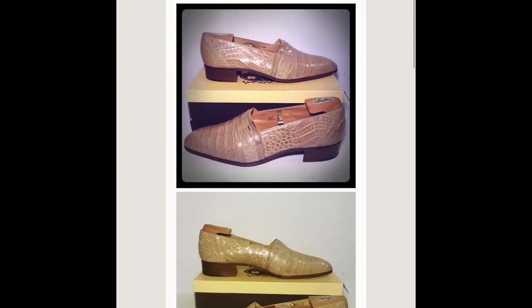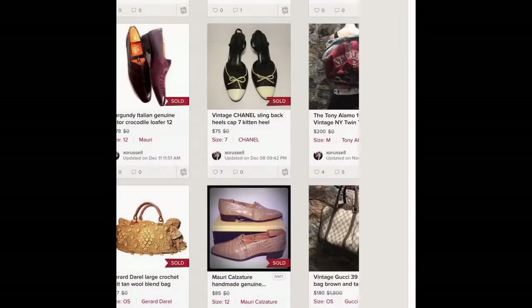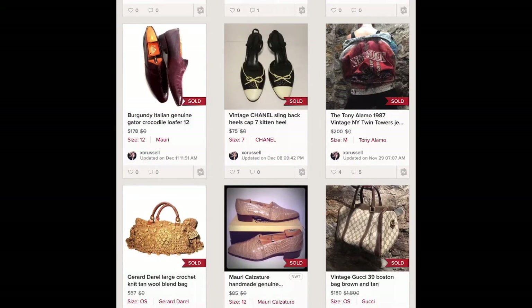This is going to be one of several pairs of vintage crocodile Mori men's dress shoes. That one sold for 85 dollars.